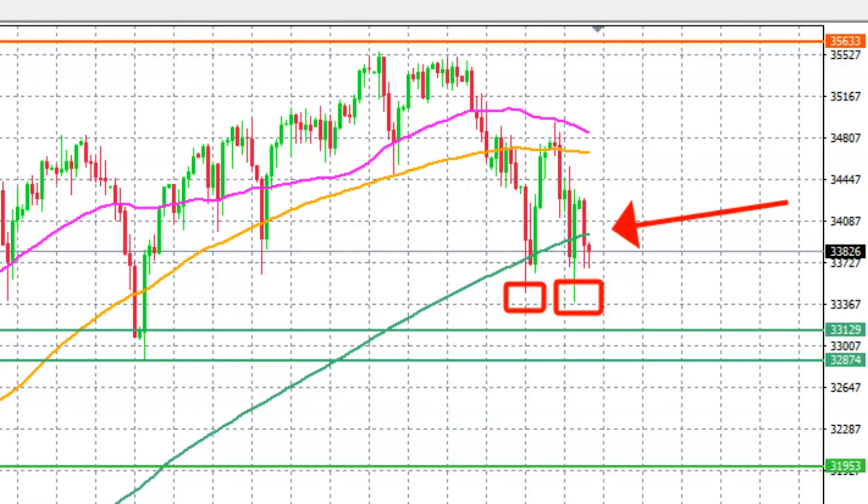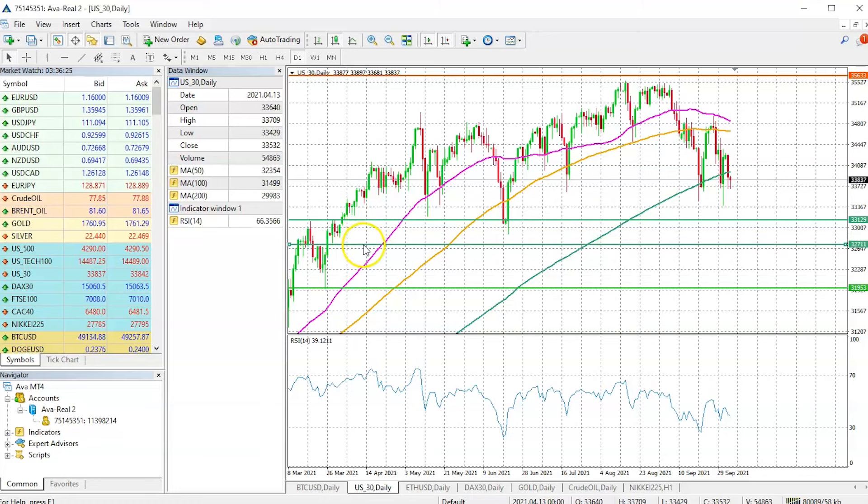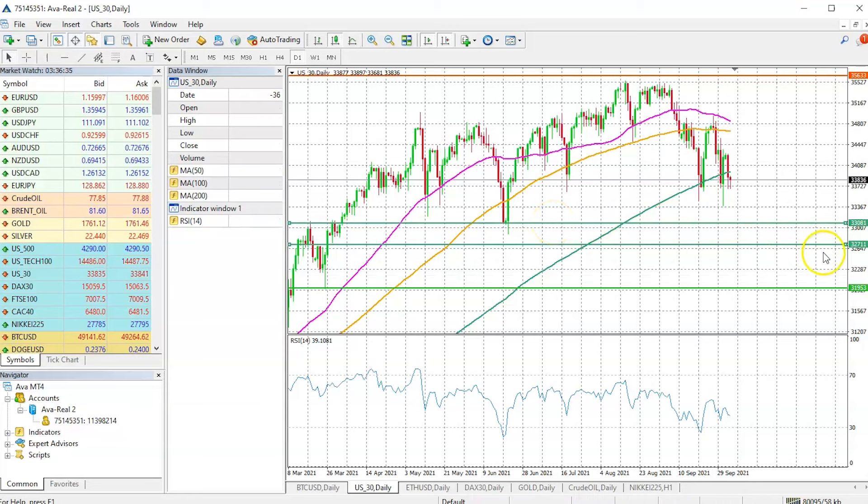In order to find that, we have to see where the next important support zone is. For us, the next important support zone for the Dow Jones Industrial Average on the daily time frame is really the consolidation area over here. We can reduce the area slightly, bringing it down a little bit, so it's going to be running between 32,711 to 33,081.